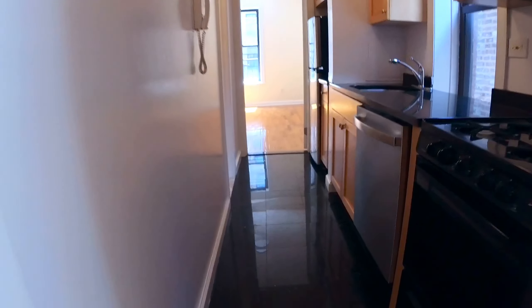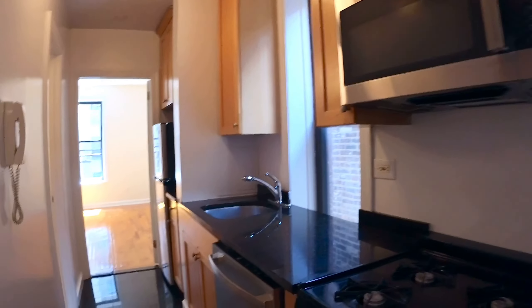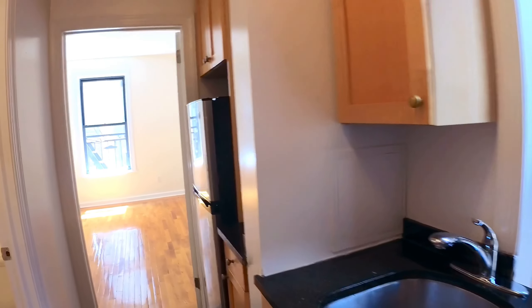Let's go to the kitchen. You got the black granite tiles, gas stove, microwave, window in the kitchen. We're going to bring the stainless steel dishwasher. Got counter space, refrigerator over here, and a lot of cabinets.